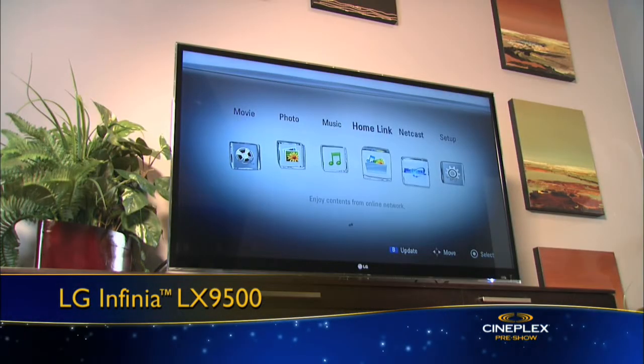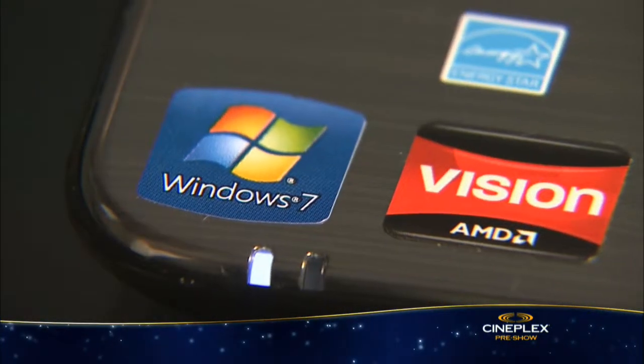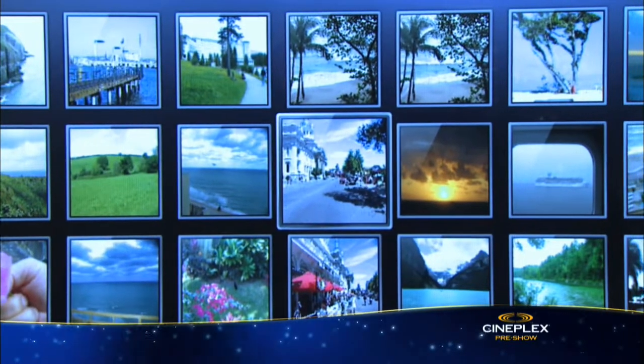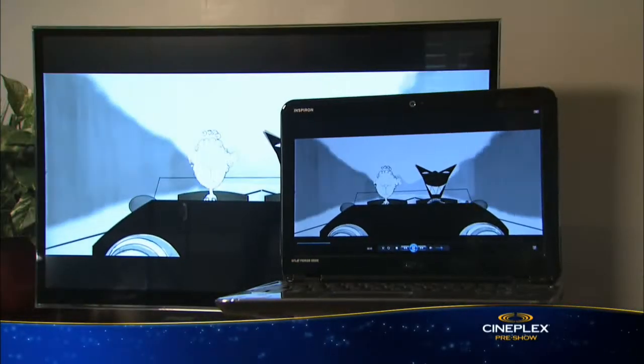For example, many HDTVs today have a built-in feature called DLNA, and if you have a Windows 7 computer, you can wirelessly access all that media stored on your PC, like your videos, music and photos, and enjoy it all in your home theater.